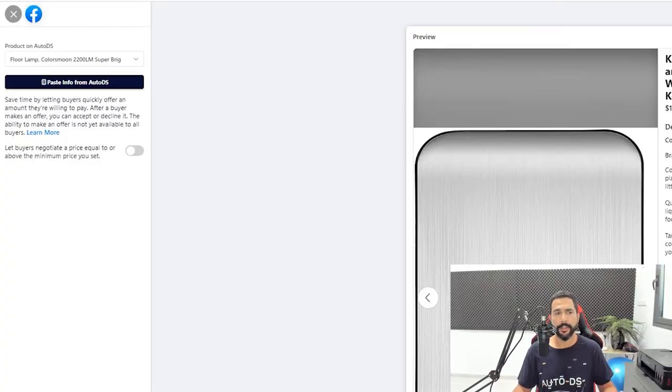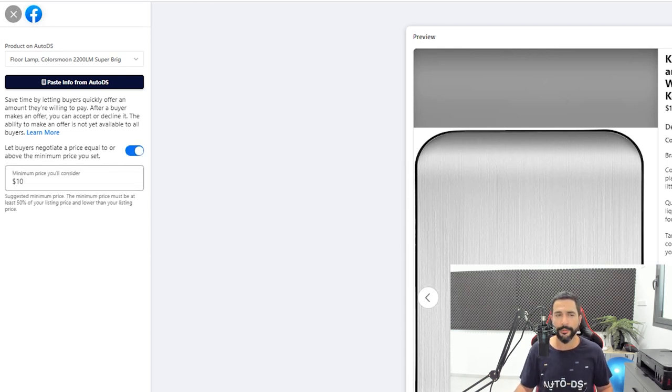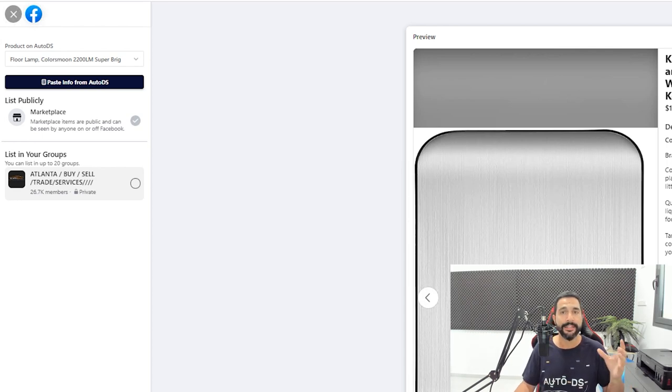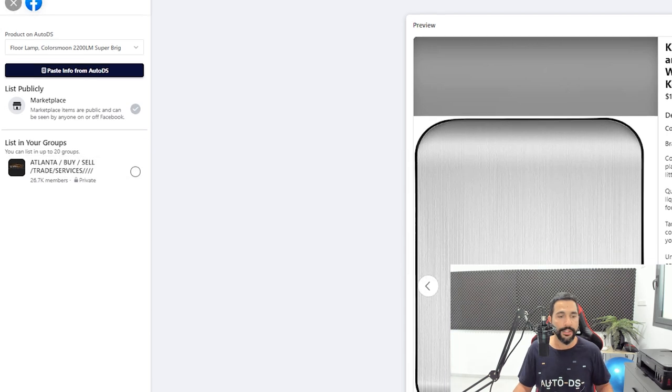Facebook is asking if I'd like to allow the buyer to make an offer. The price is $13–$14, so buyers can make an offer and you can choose to accept or decline. I'll turn this feature on to close more sales. The minimum price I'll consider is $10. Click Next, and now it's asking where I'd like to list this product. I'll list it publicly on the marketplace. With shipping enabled, all 50 US states will see this listing — a huge audience with very little competition at this time. You can also list this product to different Facebook groups to get more visibility. Once you're done, click Publish.